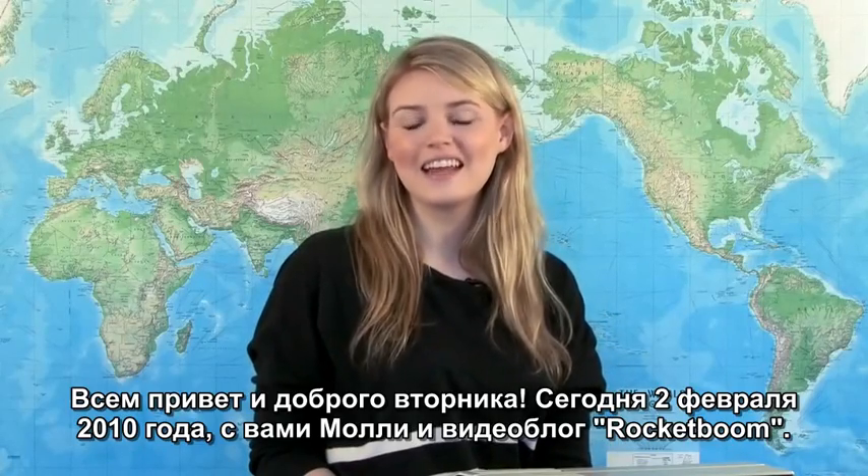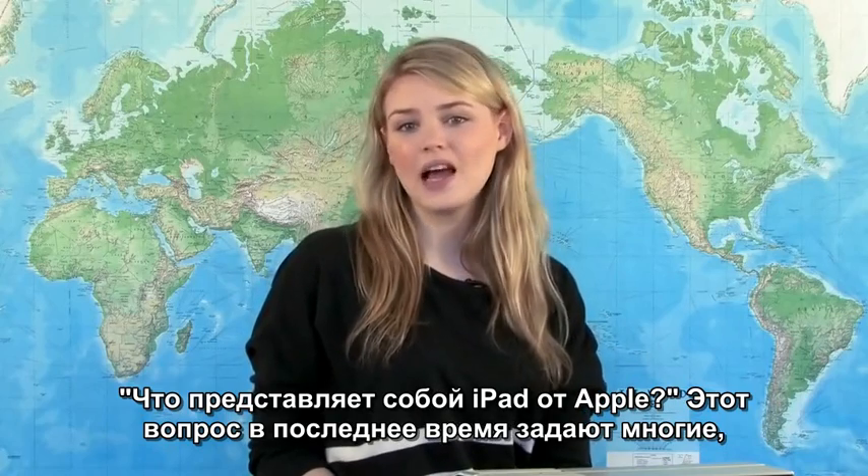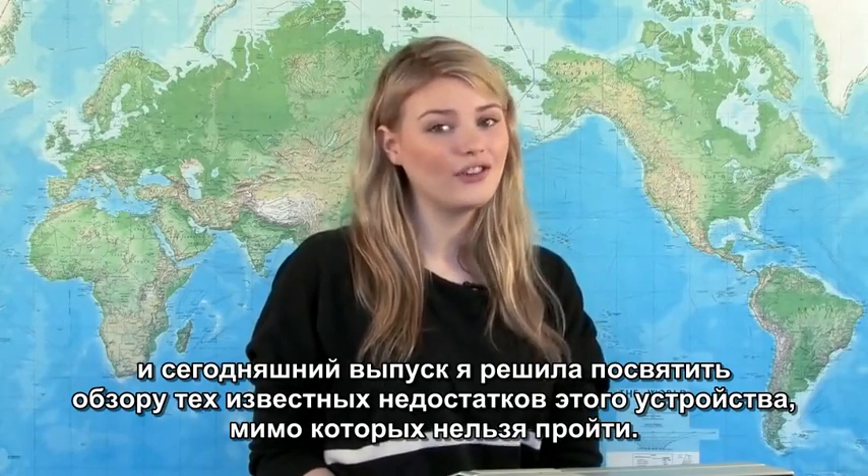Hello and good Tuesday, February 2nd, 2010. I'm Molly and this is Rocketboom. A lot of people have been asking about the Apple iPad, so I thought I would take the day to do a quick roundup of some of the more interesting issues that have cropped up.